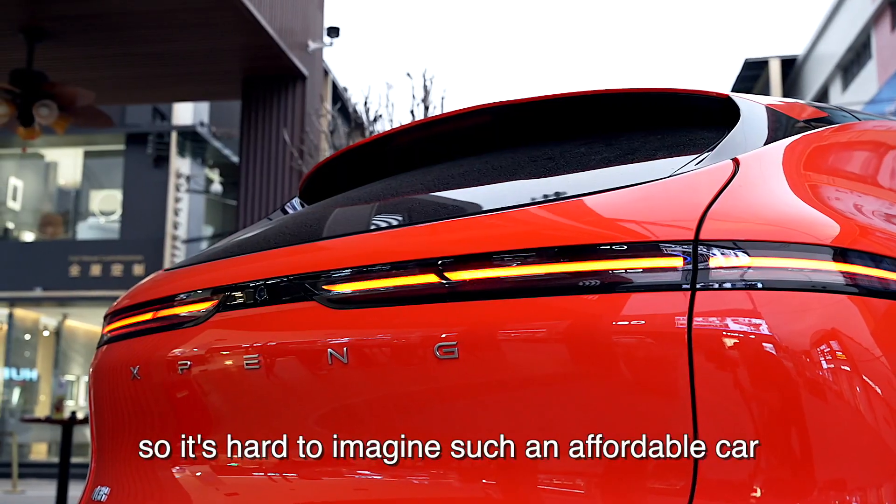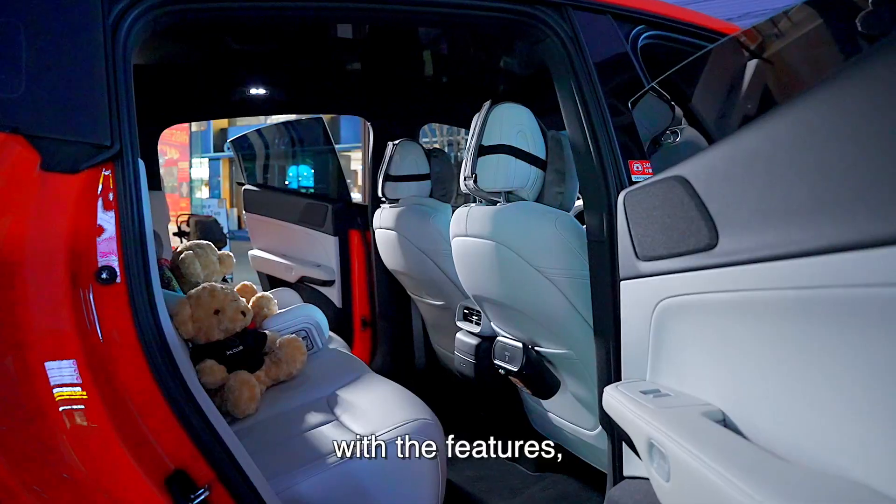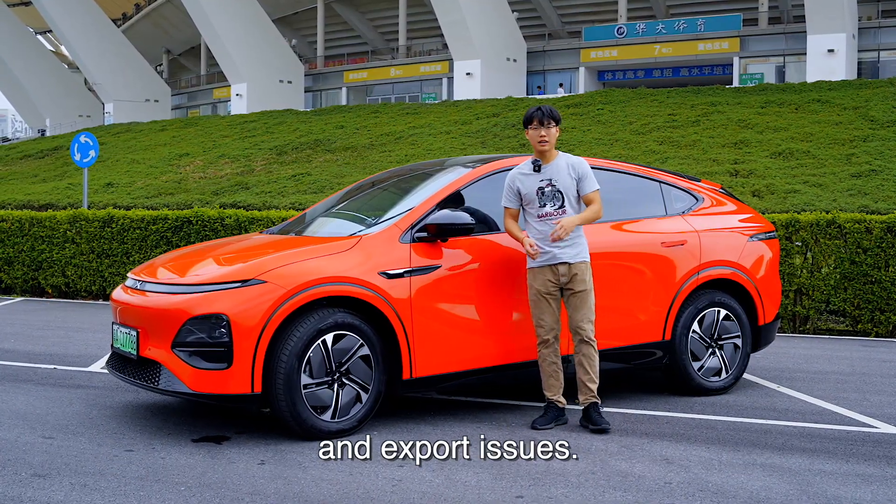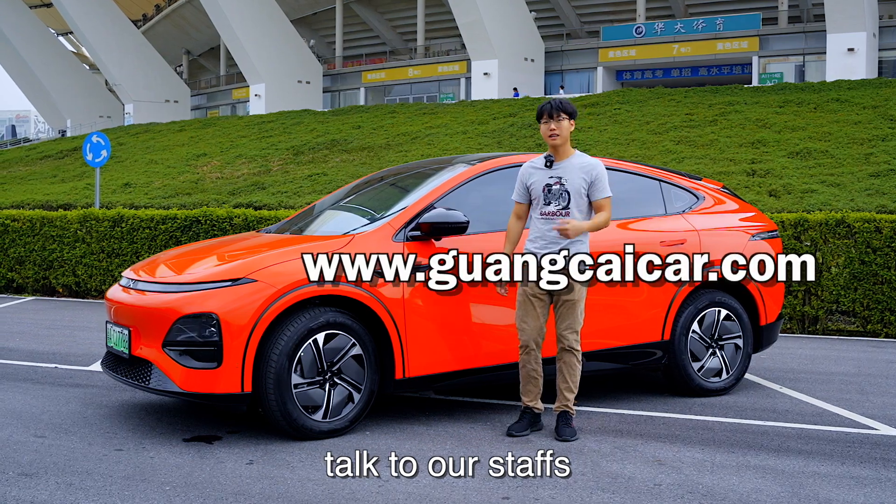So it is hard to imagine such an affordable car with the features, looks, and ride of a luxury car. If you want to know more about Chinese EVs and related topics, you can click the link to talk to our staff.